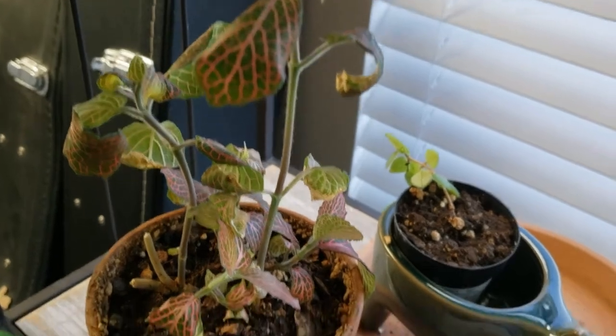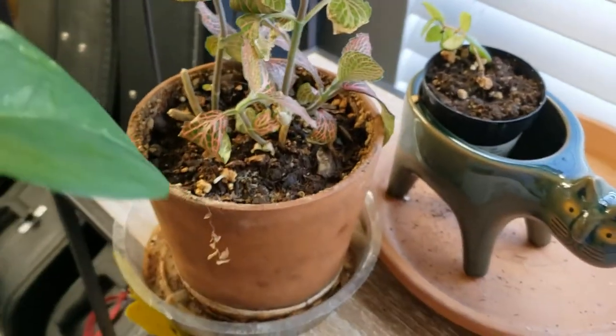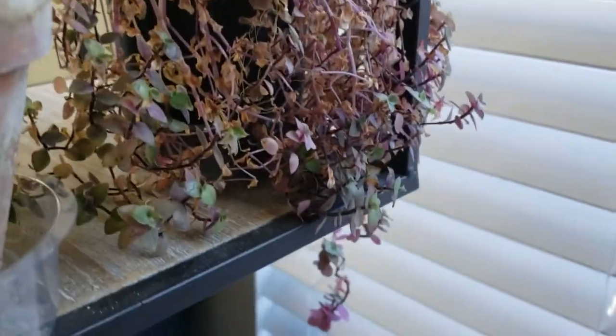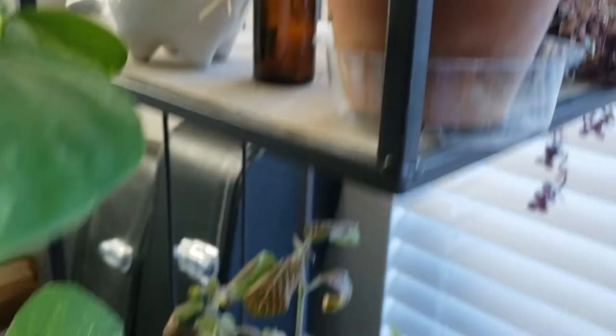I don't know if my red nerve plant has it. I can't really tell what the little white things are. I can't scratch them off the leaf, so I don't know if it's just part of the leaf or if it's a thrip. I have no idea. I don't even know what's going on with this guy. I might just butcher him and propagate him and treat him. Everyone's getting treated. Everything's a mess.